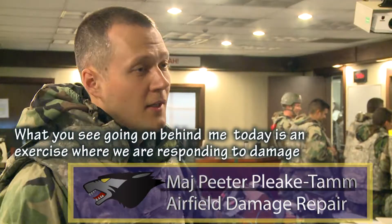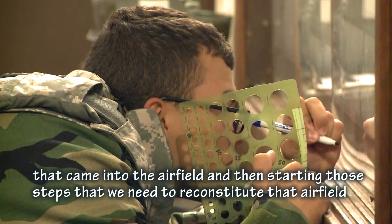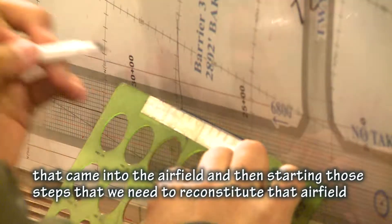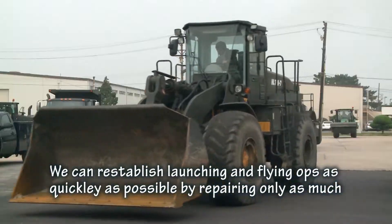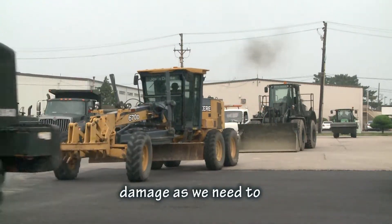What you see going on behind me today is an exercise where we are responding to damage that came into the airfield, and then starting those steps that we need to reconstitute that airfield so that we can begin to launch and recover aircraft. When the damage is completely mapped out, we can reestablish launching and flying ops as quickly as possible by repairing only as much damage as we need to.